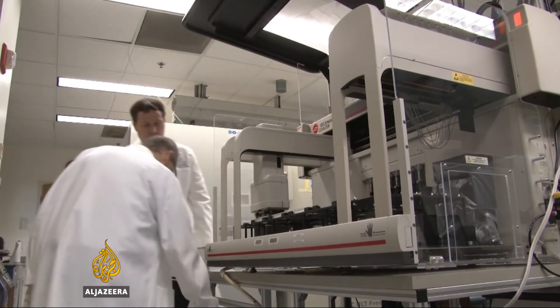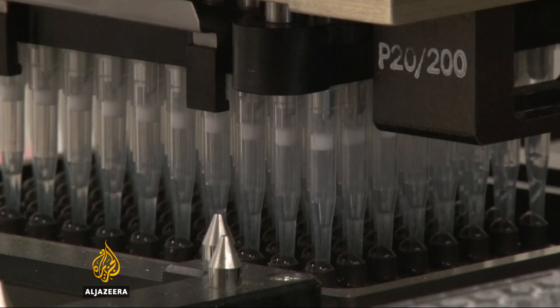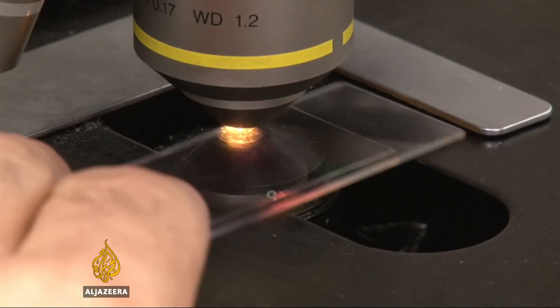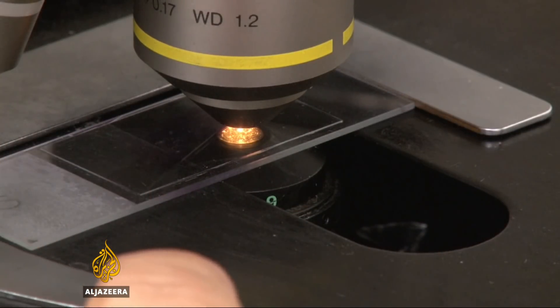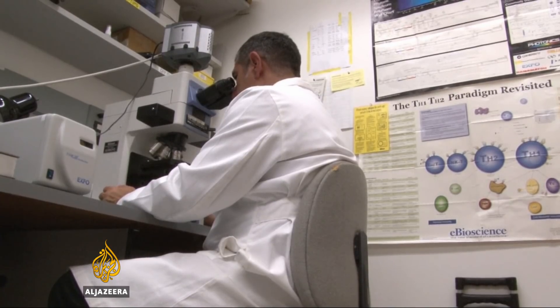At stage one, when we want to diagnose these cancers, the sensitivity is quite low — it's just about 40%. So that is something that might hold this test back when we try to think about implementing it. The Baltimore study worked with patients who had already shown symptoms of cancer. The true breakthrough will happen if this test can identify cancer before the symptoms emerge. That could really make a massive impact on survival rates. This test is one step closer to that.